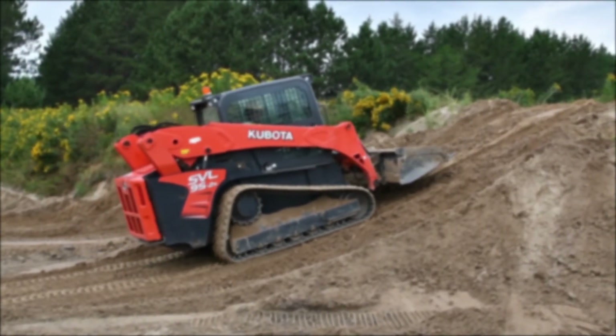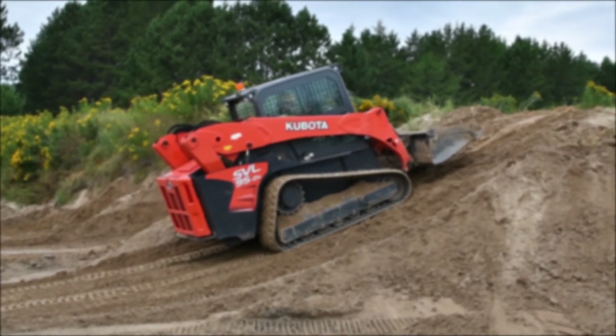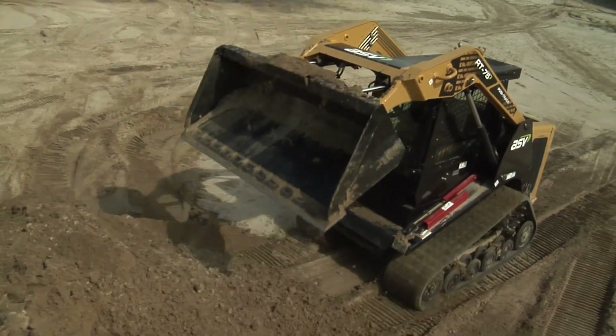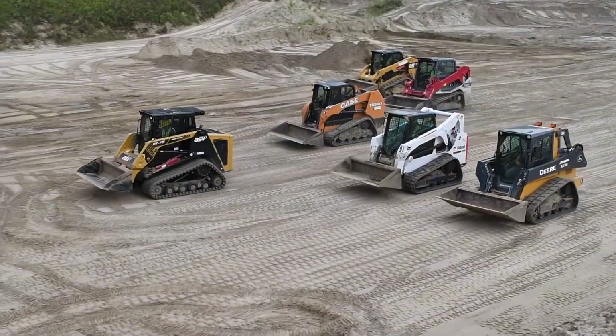Red warning lights start to flash and you need to shut down. That's compounded when working in higher ambient temperatures, humidity, and altitude. Either way, it's a pain.